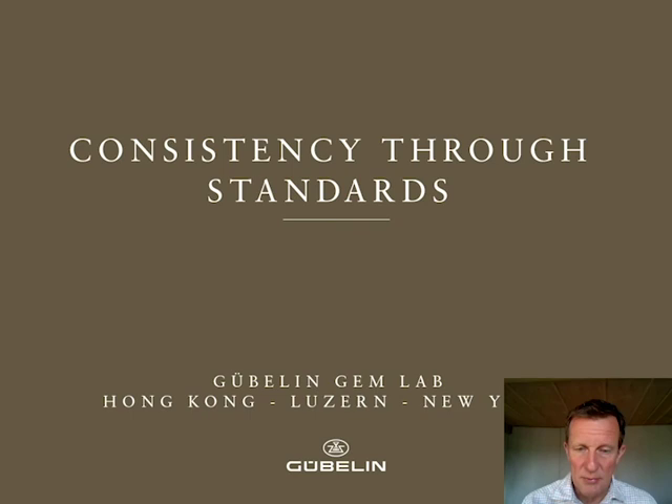Hello everyone. I'm Daniel Niefler from the Gubelin GemLab, and I would like to talk about this GemLab-specific topic. You people out there in the trade, in the gemstone business, you have to deal with GemLabs, so it might be something interesting for you to know.